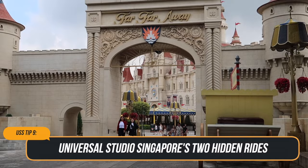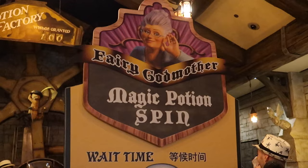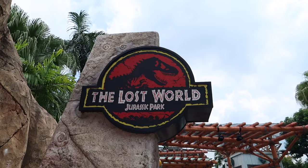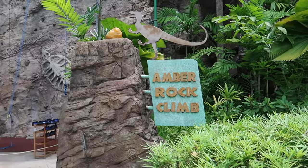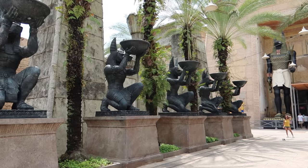Tip number nine: two hidden rides. There are two attractions at Universal Studios Singapore that many often overlook. Within the Fairy Godmother's Potion Shop in the Far Far Away zone, there is a tiny Ferris wheel ride suitable for really young kids. At the Lost World, there is a rock climbing attraction called Amber Rock Climb, which has three levels: easy, medium, and difficult.